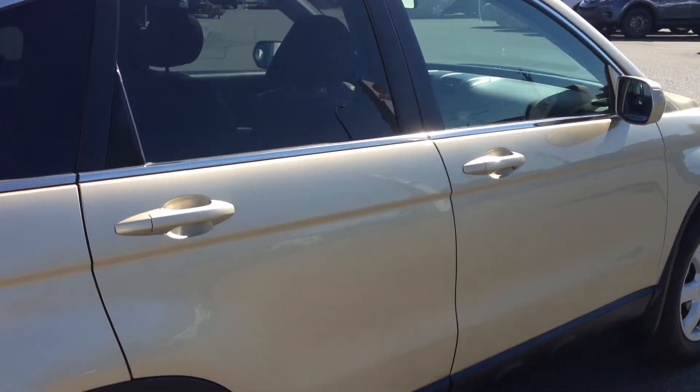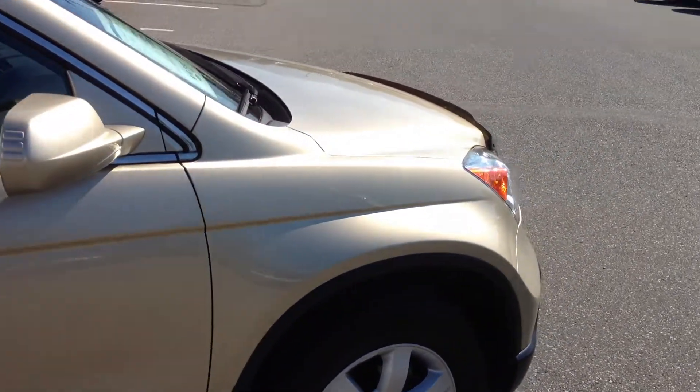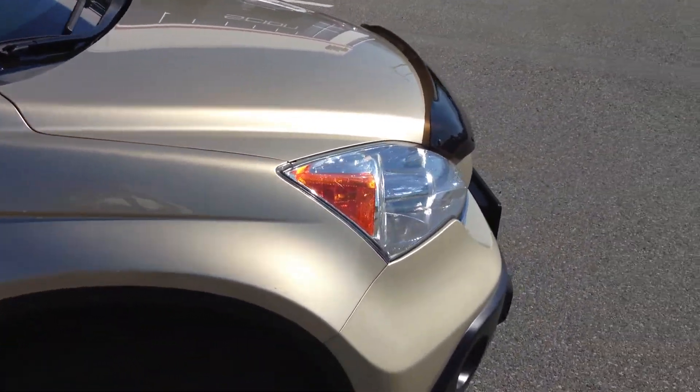This is an EXL, so it is the loaded model — L standing for leather. It has a lot of great features here that we're going to go through with you and show you its condition.